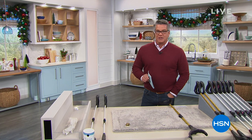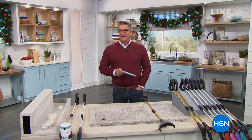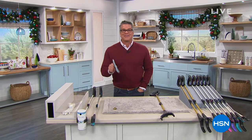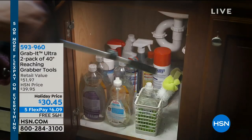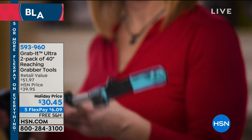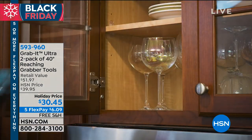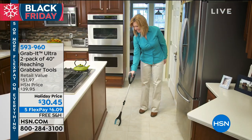If I told you right now I could make you three and a half feet taller, would you listen? I'm six foot three, I can reach lots of stuff. If you can't reach stuff, you need to grab it. Not only one — we're going to give you two Grab Its today. I love this product. For my mother, who is about a foot and a half shorter than me and can't reach the cans up high in the pantry, or the glasses, or the jars — the Grab It is for you.